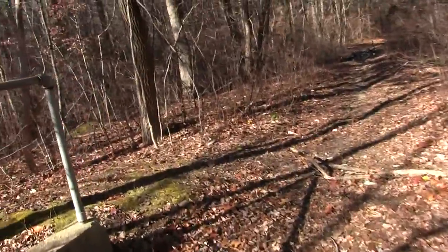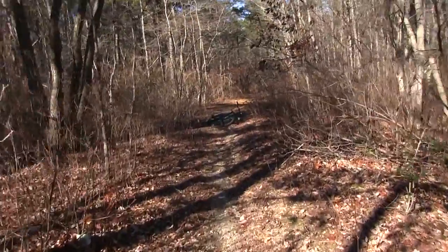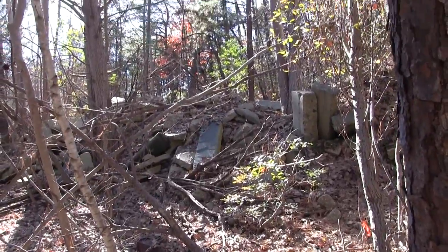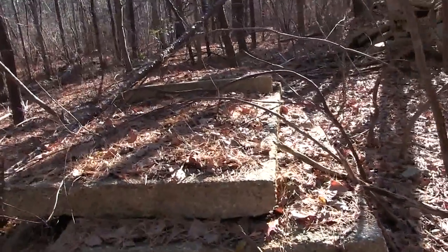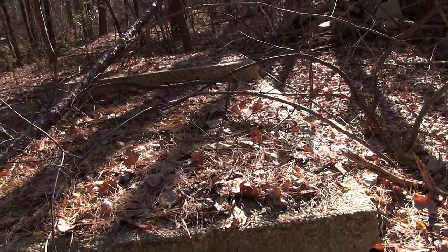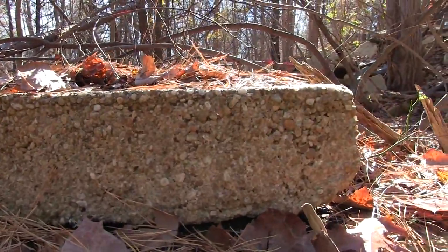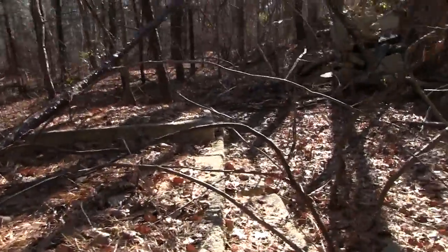I'm just going to get back on my bike — we'll ride up to the next location. Up the road a little bit more, I found a massive pile of concrete. So it looks like the road might have been concrete at one point, and they actually took it up and piled all the pieces here. You can see the really thick slabs of concrete piled up.